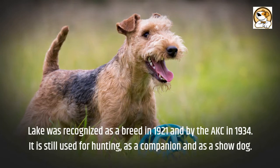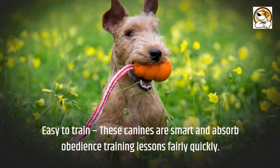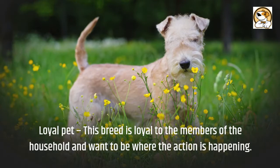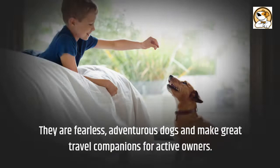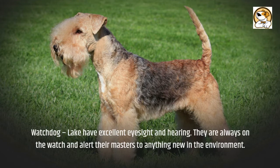The pros: Easy to train — these canines are smart and absorb obedience training lessons fairly quickly. Loyal pet — this breed is loyal to the members of the household and wants to be where the action is happening. They are fearless, adventurous dogs and make great travel companions for active owners. Watchdog — Lakelands have excellent eyesight and hearing. They are always on the watch and alert their masters to anything new in the environment.